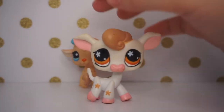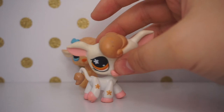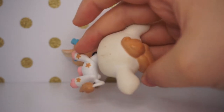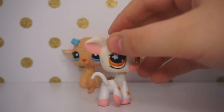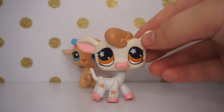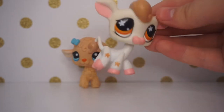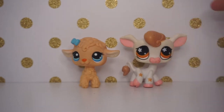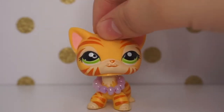The next pet is this cow. From my unpopular opinions video, you know cows are one of my favorite LPS molds. This one's a little dirty but I can clean it up. She's still super cute — I have the one with blue eyes, so now I have both versions of this particular cow. Those are the two pets I got from LP As Always.